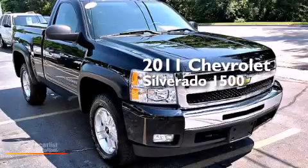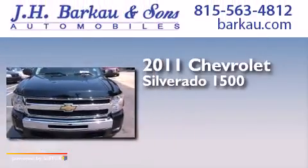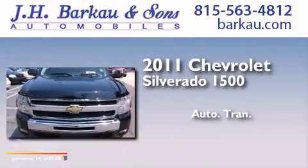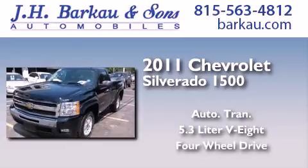This is a 2011 Chevrolet Silverado 1500. This truck has an automatic transmission, a 5.3 liter V8, and the added safety and control of four-wheel drive.